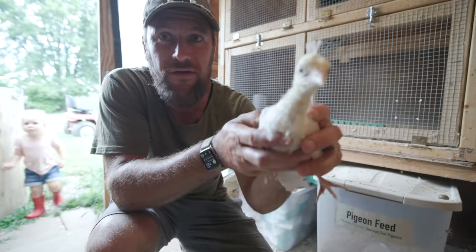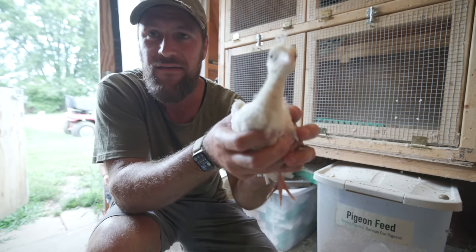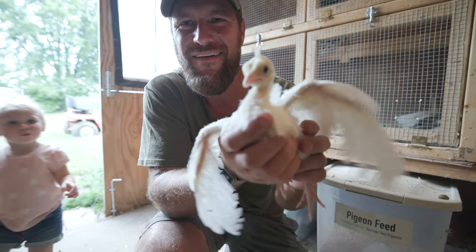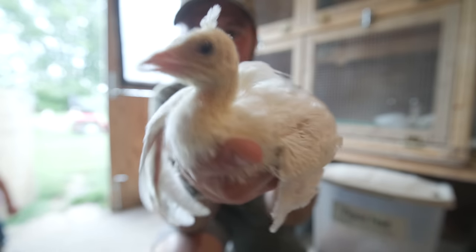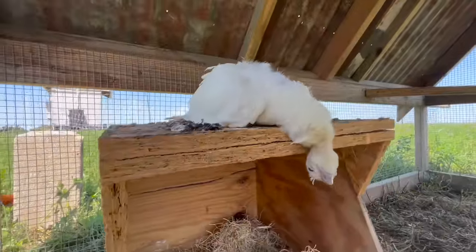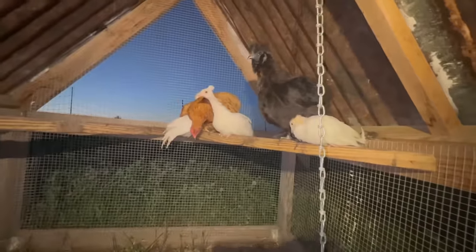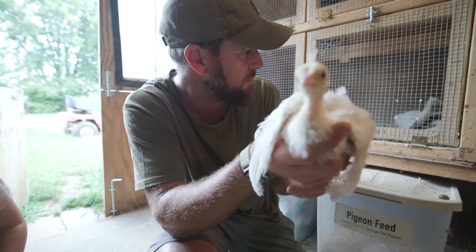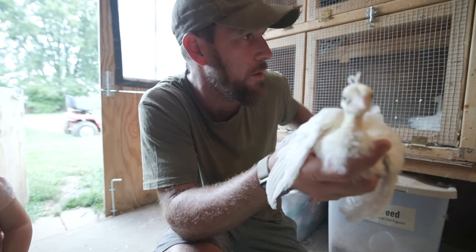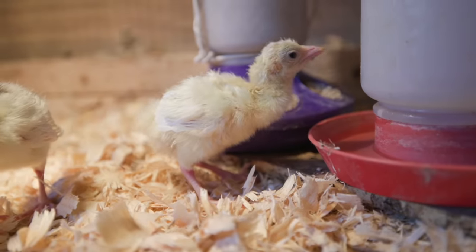Our big goal has always been to have some white peacocks. Here are our white pea chicks — they're getting so cool, really starting to grow up. This is already the time when we were starting to lose them last year by having them outside on grass, having them with a hen that had probably a lot of parasites. They've been doing really well in here, but they're starting to outgrow this space. It's summer and it's warm outside, so we want to keep them off the ground but still get some fresh air.